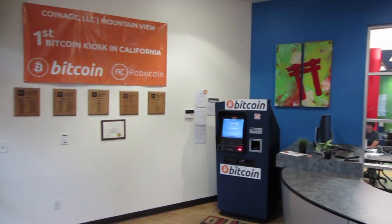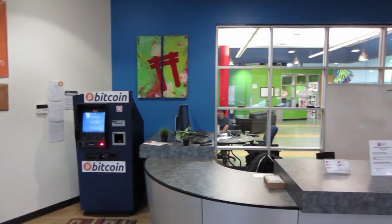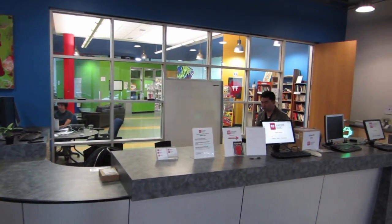An individual can come up here, and the first time that data is stored with Robocoin at their servers — nothing is stored here at the kiosk. Hacker Dojo is just a perfect place to have the machine in their public lobby. The facility, if you're a member, it's open 24/7. For the general public, you can walk in here any morning from 8 or 9 o'clock up till 10 o'clock at night right here in the lobby at Hacker Dojo.